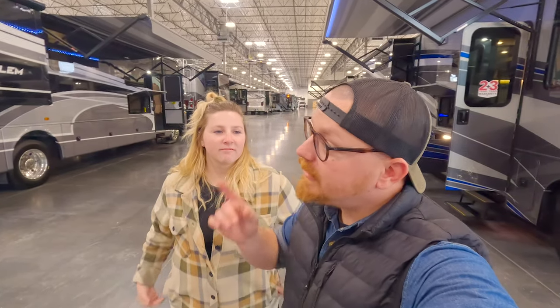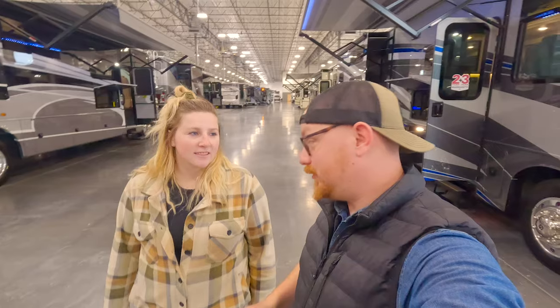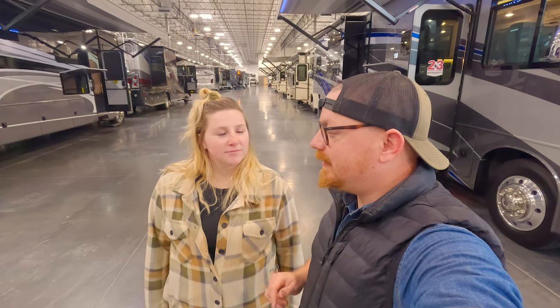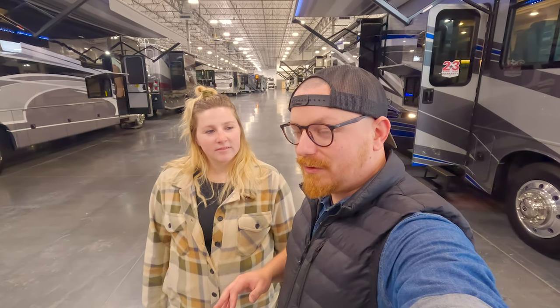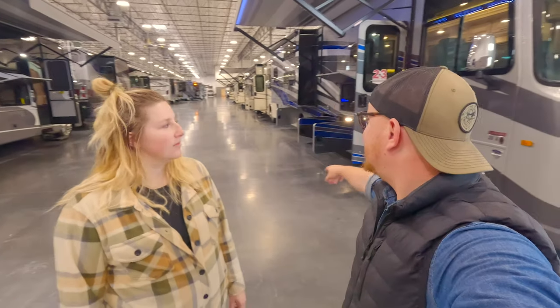Hey guys, welcome back to another video. Yesterday's video we went down that aisle of motorhomes. Today we're going down this aisle, and then we have one more that is kind of more specialized motorhomes, so very excited about that. But first off, we've got the Emblem and the Vision XL.